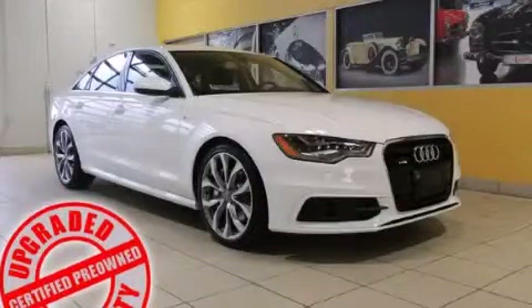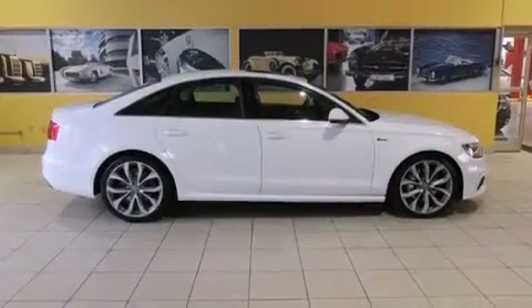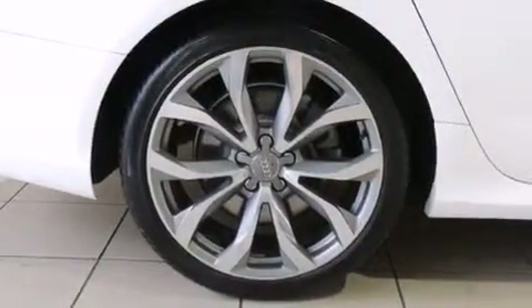This is a 2013 Audi A6, with great fit and finish. It features a 3.0-liter six-cylinder engine, an automatic transmission, and all-wheel drive.